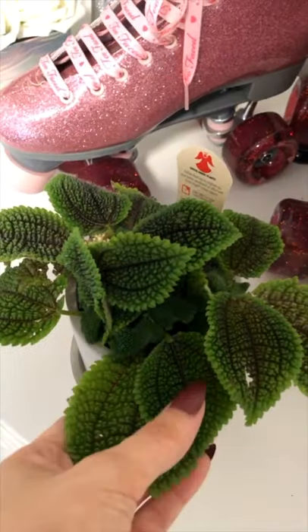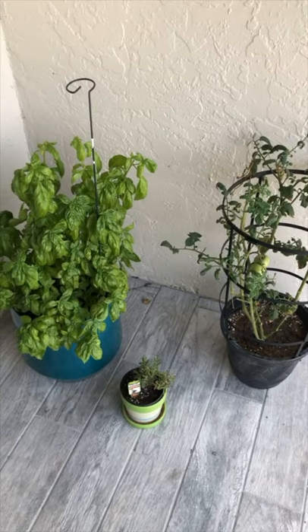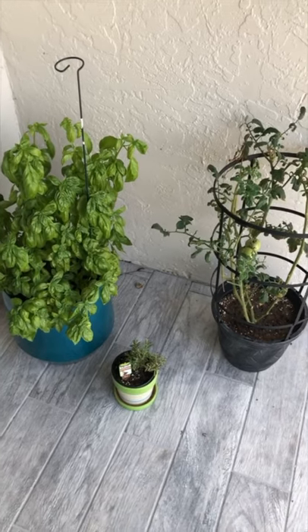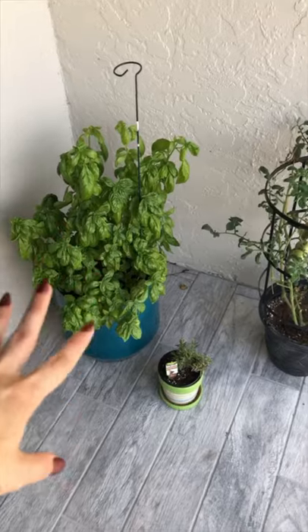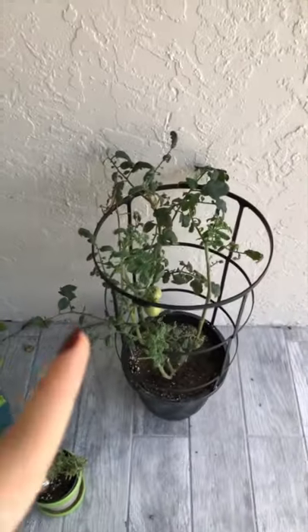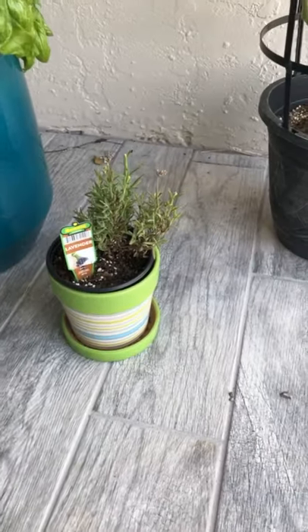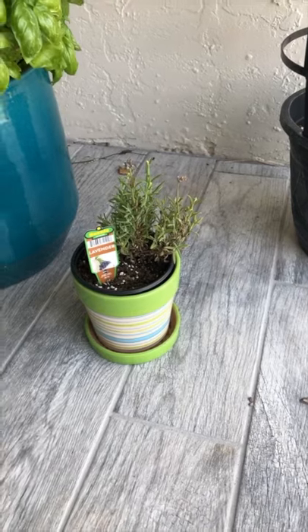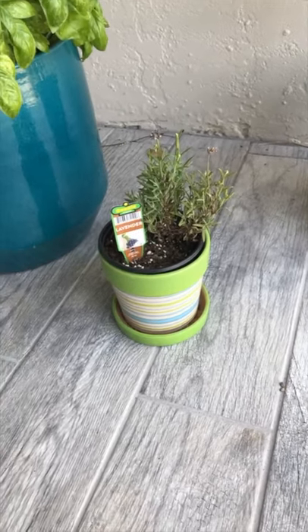We're going to wrap it up with the outdoor plants. The basil was getting pretty unruly so we had to do some pruning. We just don't use paper on a tomato plant — yeah, still alive. I picked up lavender yesterday. I find it really hard to find fresh lavender, but I'm excited about this one.